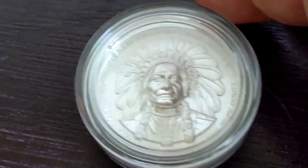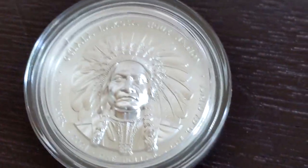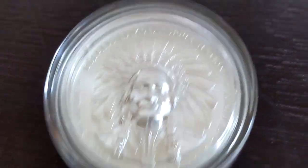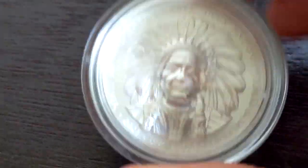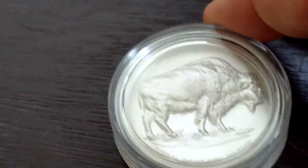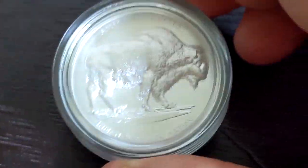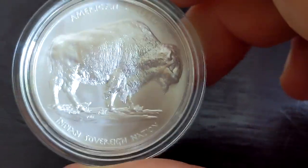Ninety-nine dollars. Now, I have no idea if there's going to be much demand for these or if they're going to hold that value. May well have overpaid, but I just love the round so much I decided I had to have it. On the back side, we have a buffalo — this is kind of like a buffalo round. I'm not sure which is technically or officially the obverse or the reverse, but this is the other side and you can see the buffalo there.